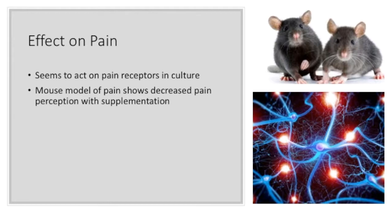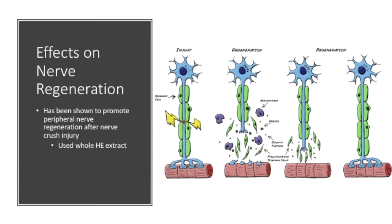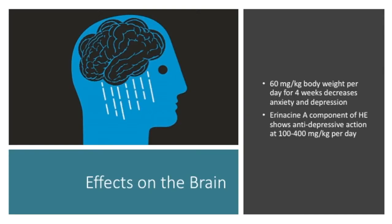Interestingly, HE may play a role in the perception of pain. One group found HE extract to act on certain receptors involved in the pain perception response in neuronal cell culture. They followed up with mouse models of pain and found pain behaviors in mice to decrease with HE supplementation. One group from Malaysia has been working to show the benefits HE can have on the peripheral nervous system, with research suggesting aqueous extracts of HE can promote peripheral nerve regeneration following nerve crush injury. This is very interesting and promising.